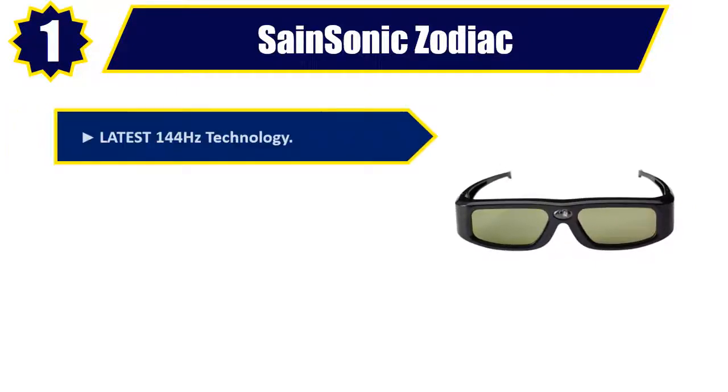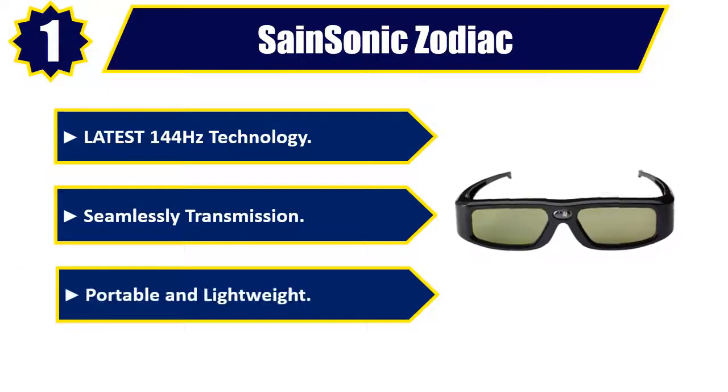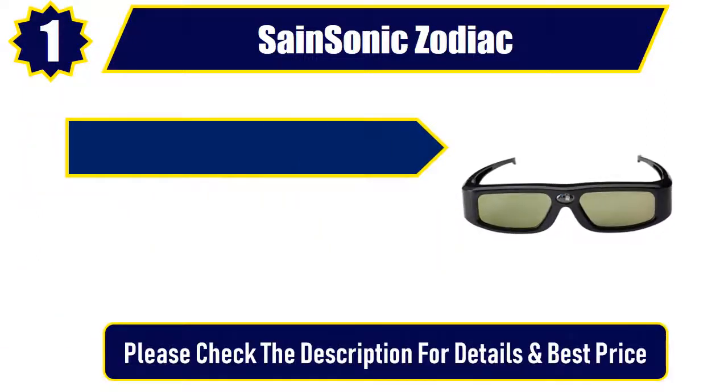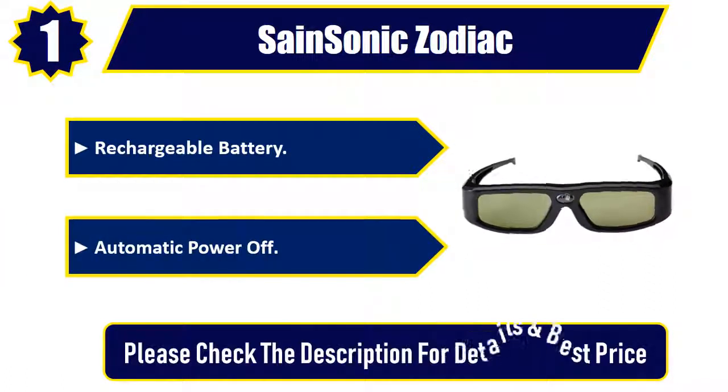Number 1: Cyen Sonic Zodiac. Latest 144Hz technology. Seamless transmission. Portable and lightweight. Rechargeable battery. Automatic power off. Please check the description for details and best price.